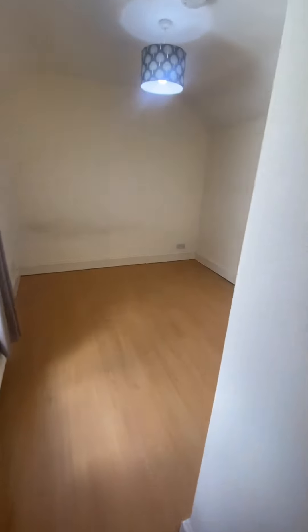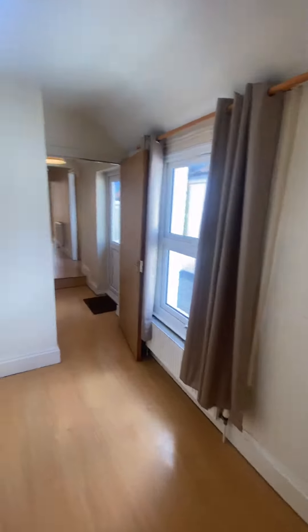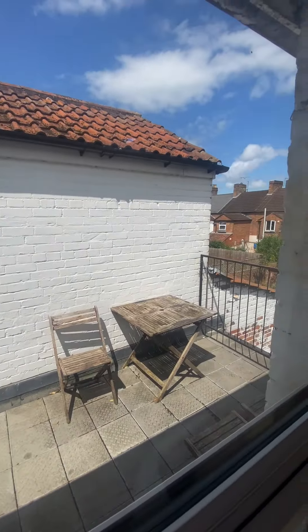Into the second double bedroom. Both are a similar size — this one is a little bit wider, the other is quite narrower. Again really good space, and it looks out onto the balcony like the first bedroom does.